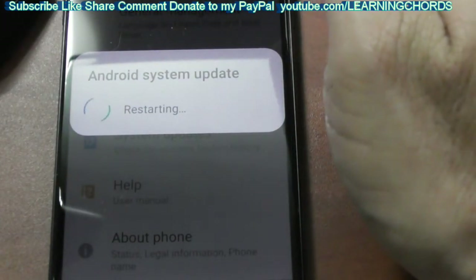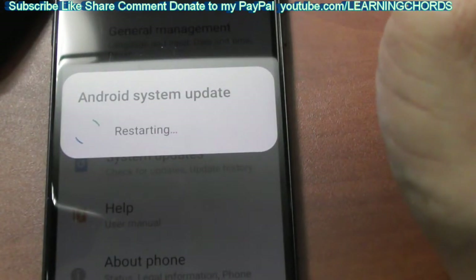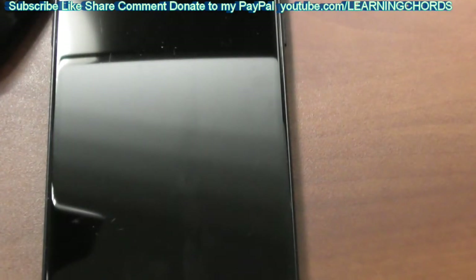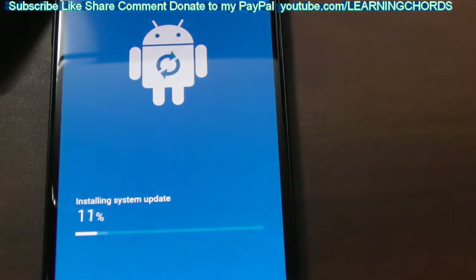Wow, that was fast! Usually it takes maybe 10 to 30 seconds. The screen just showed 'Restarting,' so we're going to do the restart, and then tomorrow we'll do the rendering, uploading, editing, and all that. This is really very fast.